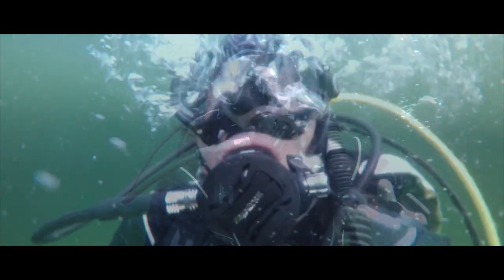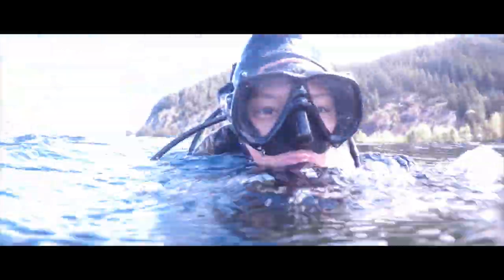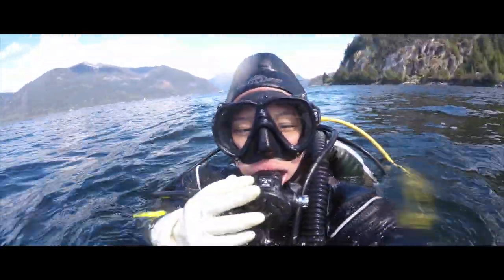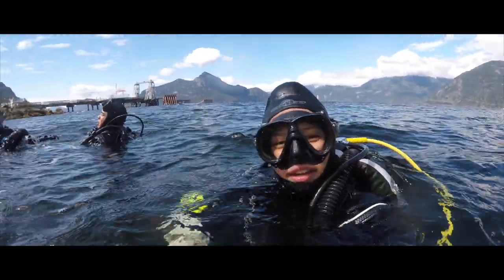That was an awesome dive at Porto. We saw so many nudibranchs, lingcod, crab, shrimp — you name it. We tried to look for the octopus in its den, but it wasn't home. We'll have to find him next time. Now it's time to head on and wash our gear.